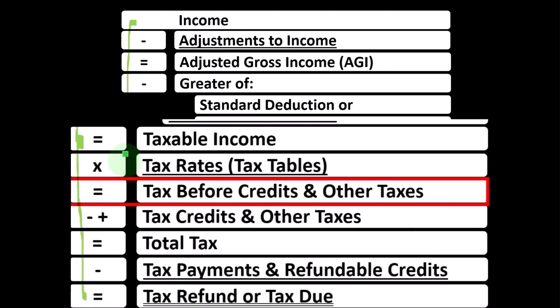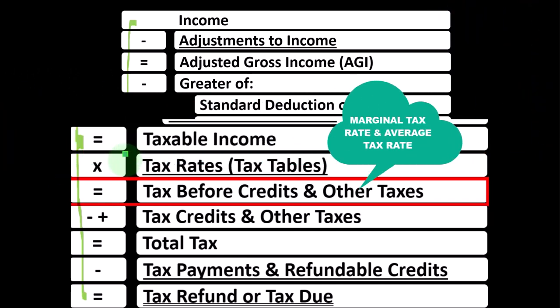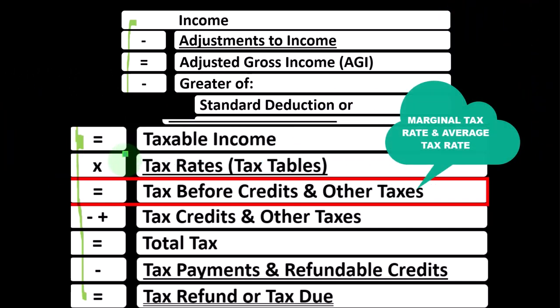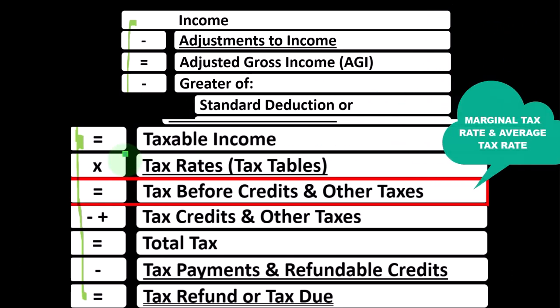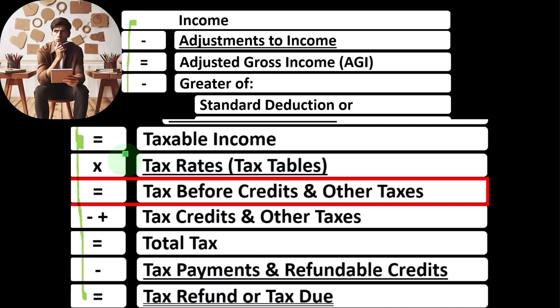Tax software will help us with that calculation. We need to conceptually understand what a progressive tax system is, though, because we want to double-check what the software is doing, number one. And number two, we want to be able to make projections into the future, which requires understanding the difference between the marginal tax rate and the average tax rate, so we can explain this to clients and make rational decisions related to taxes.